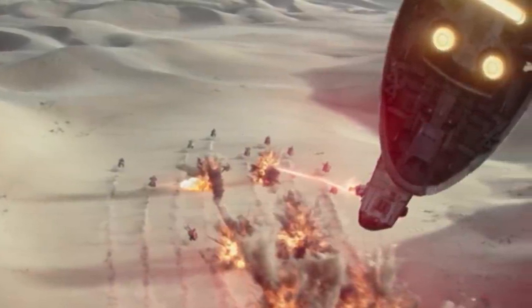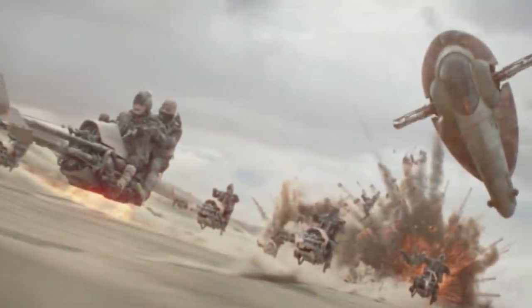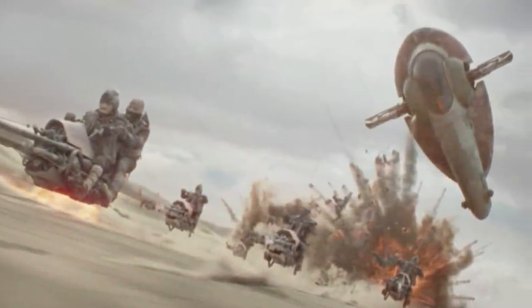Boba hunts down the Nikto gang who killed the Tuskens and absolutely obliterates them. This was the coolest scene so far of the show — it was badass, I loved it.